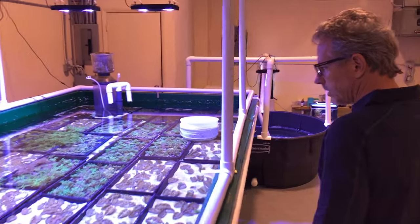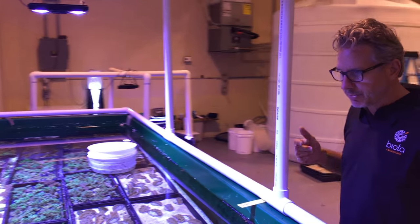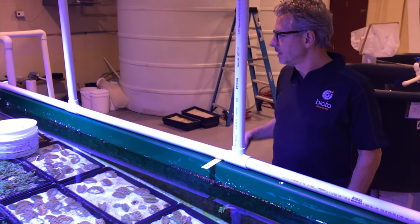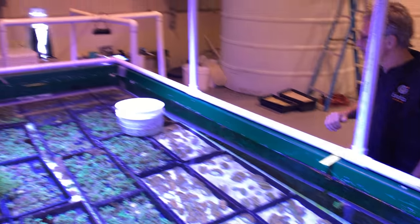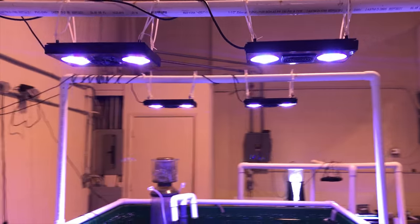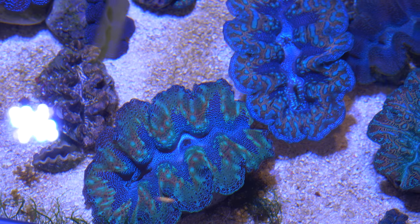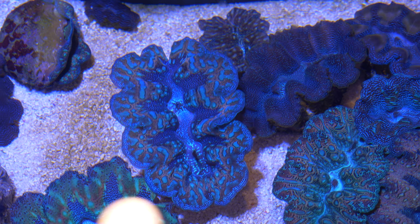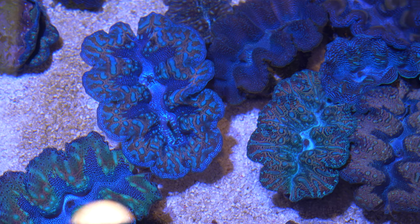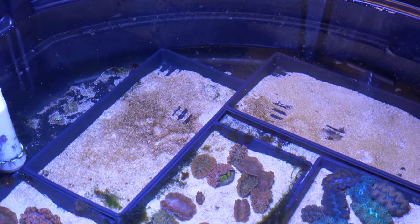We have a second trough over here with a few small Tridacna clams as well — pulchra and Palau — and a lot more finger leathers. Again, simple setup, a little less light in this system. And then we have a clam trough behind us over here.